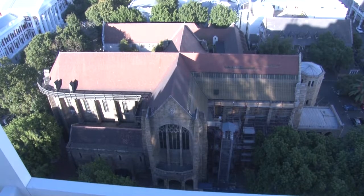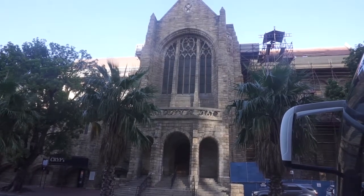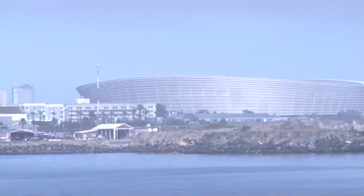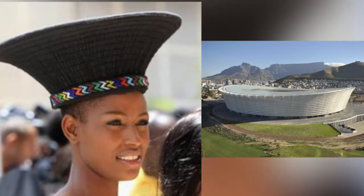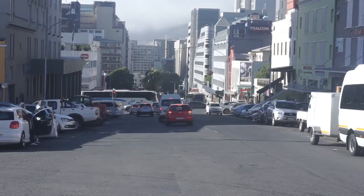The city also boasts other historic buildings, including St George's Cathedral, founded in 1901, which is associated with anti-apartheid activist Bishop Desmond Tutu. The Cape Town Stadium is another thrilling sight — it was built for the 2010 FIFA World Cup and carefully designed in the shape of a Zulu cultural heart.